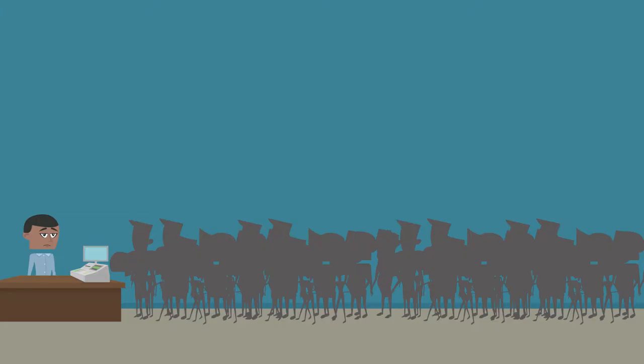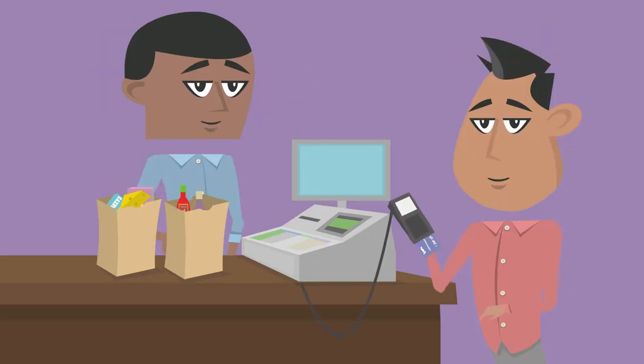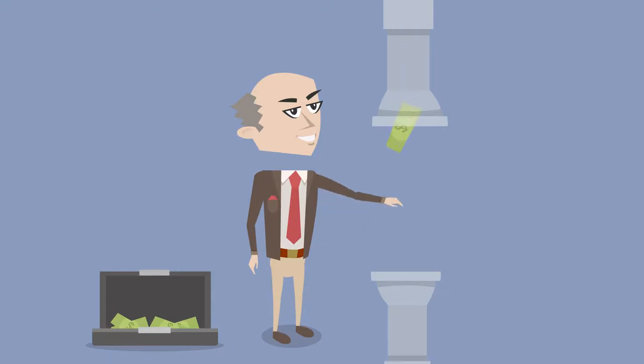But accepting checks is a super slow process, causing longer checkout lines, and you aren't sure if that check's good. Accepting bank cards requires phone lines or the internet. We all know how unreliable internet access can be. Plus, some of these payment types take a huge bite from your profits, up to 5%.